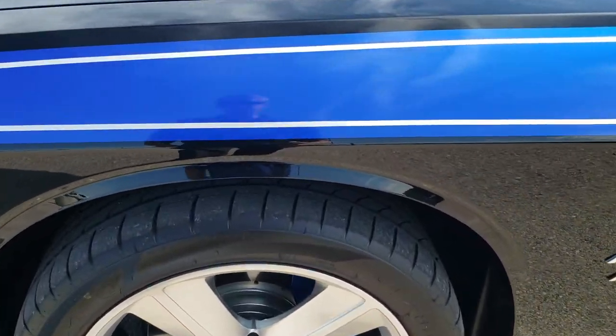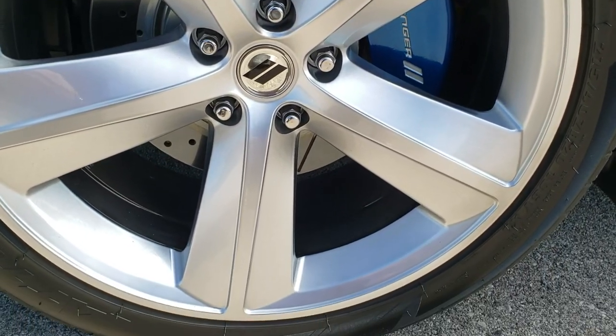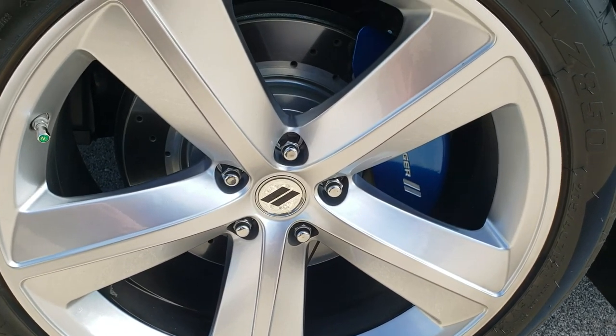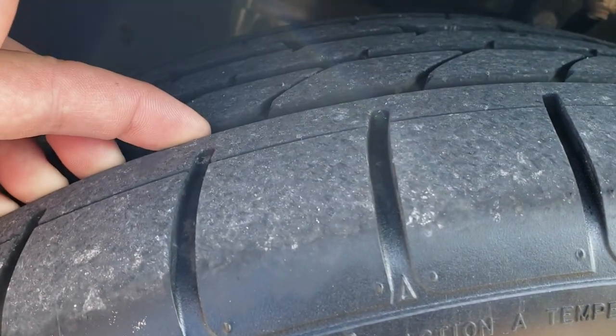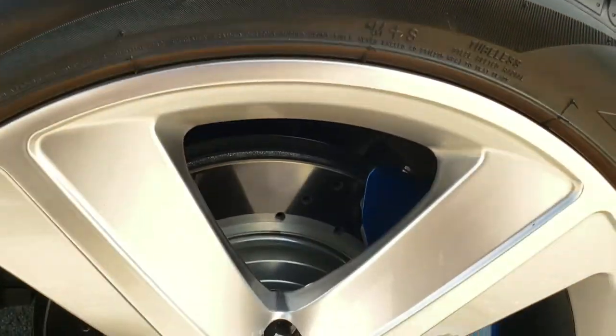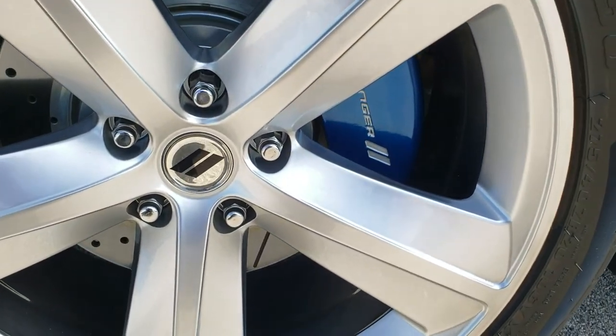This one comes with 20 inch painted alloy rims in excellent condition — no scuffs or scrapes on there. It has Atturo AZ850 275/40 ZR20 tires with probably half to three quarters of the tread left. It has slotted and drilled rotors and custom painted calipers.